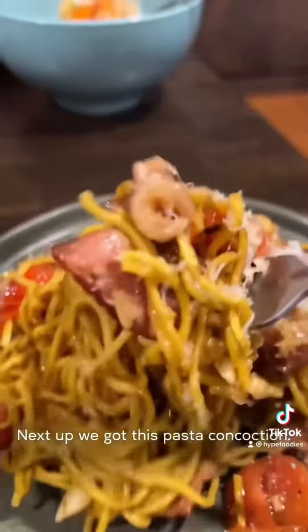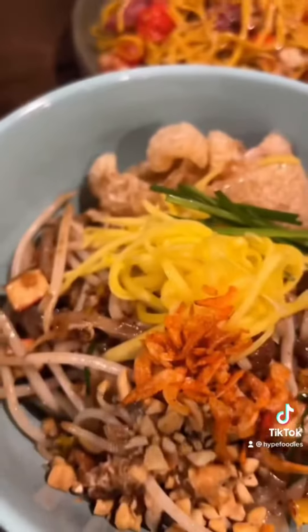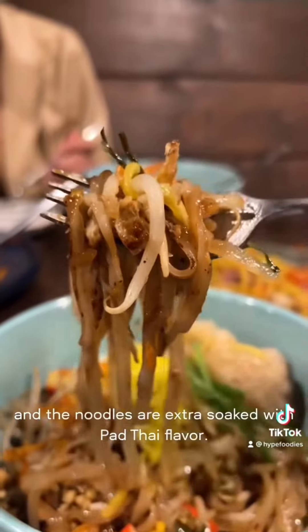Next up, we got this pasta concoction. This is like Italy and Thailand had a baby. I can't even describe this flavor, to be honest — but it was one half grazi grazi and one half kap kum kap. The pad thai is not your ordinary pad thai, as it comes with shredded mango, and the noodles are extra soaked with pad thai flavor.